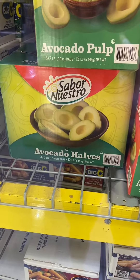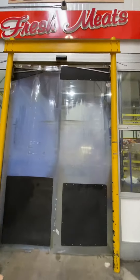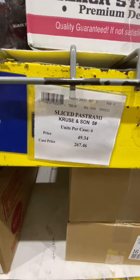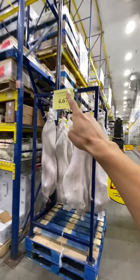You can buy these avocado halves for this much. Walk you into the meat section — you can buy this whole pastrami for that much. They sell whole lambs over here.